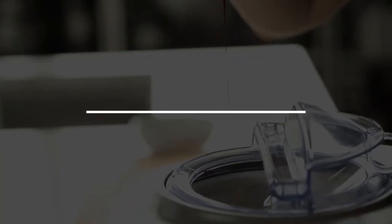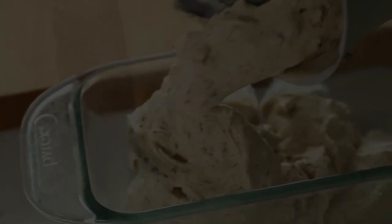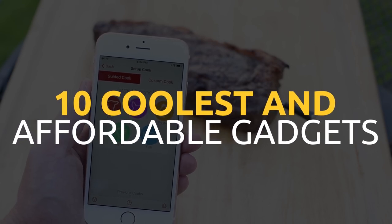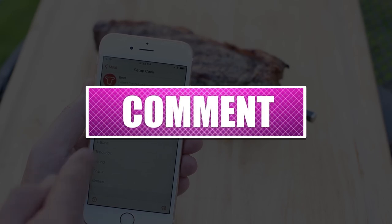If you enjoyed this video, don't forget to hit like, the subscription button, and the notification bell to get notified when new videos are uploaded. Please share your thoughts about the 10 coolest and most affordable smart gadgets you need to enjoy your vacation in the comment section below. Thank you.